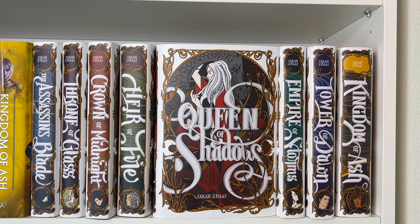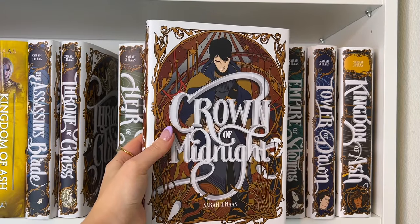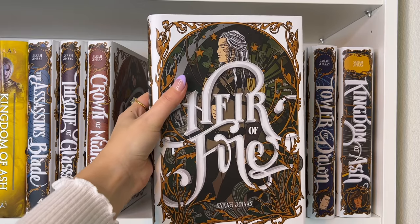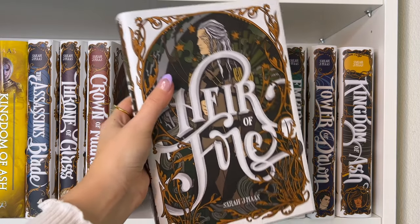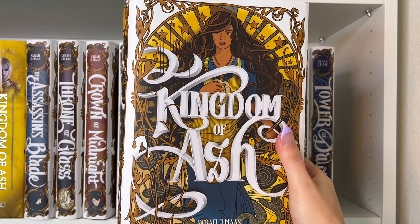And then of course I have the beautiful Nerdy Ink Throne of Glass dust jackets — I am obsessed with these. I love the spines, the font, and the white pops really beautifully. We have Assassin's Blade, Throne of Glass, Crown of Midnight, Heir of Fire — I think this is my second favorite cover, I love the green — Queen of Shadows with another amazing character on the cover, this one is my favorite, Empire of Storms, Tower of Dawn, and Kingdom of Ash.